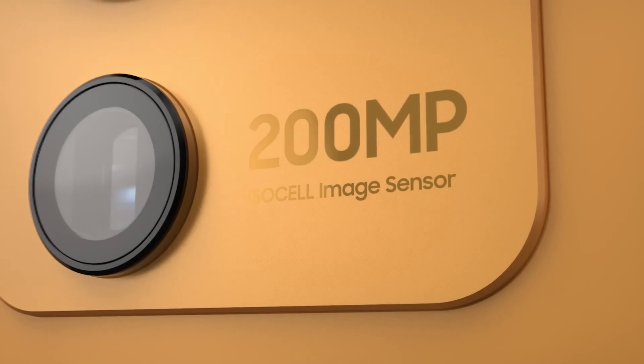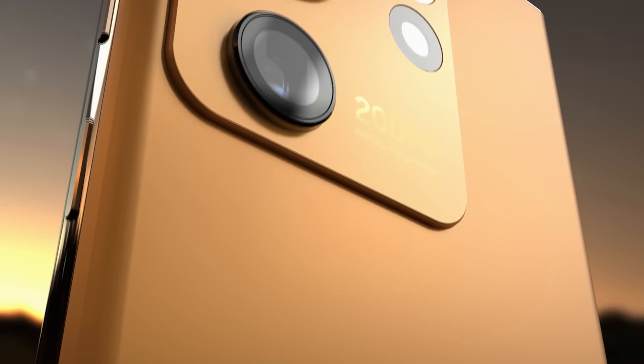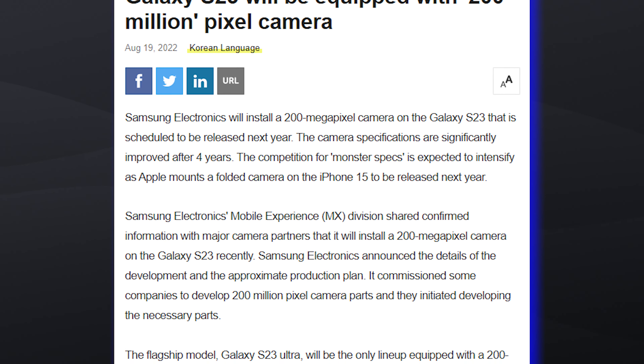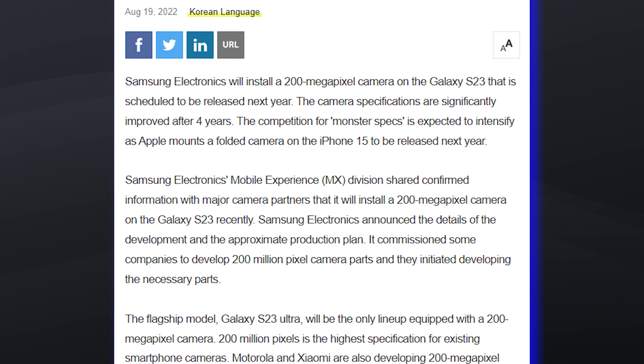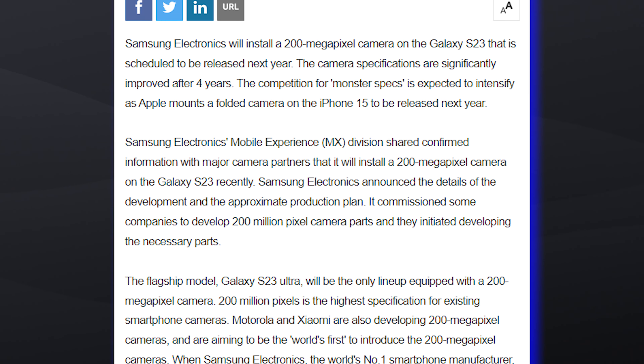Another industry report reiterates Samsung's alleged plans to equip the upcoming Galaxy S23 Ultra with a 200MP camera. According to industry rumors, Samsung's Mobile Experience division has confirmed these plans with its major camera partners in preparation for the Galaxy S23 Ultra's release next year.